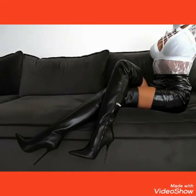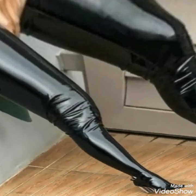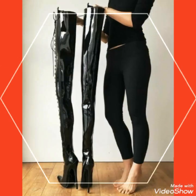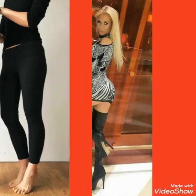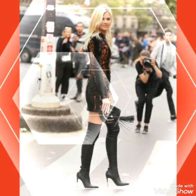Hello friends, how are you? I hope you will be fine and doing well. Welcome back to my channel Fashion With Me. Today I am back again with a most demanding and gorgeous collection of leather and latex thigh high heel long boots outfits ideas for those ladies and women who love to wear such type of thigh high heel long boots outfits.